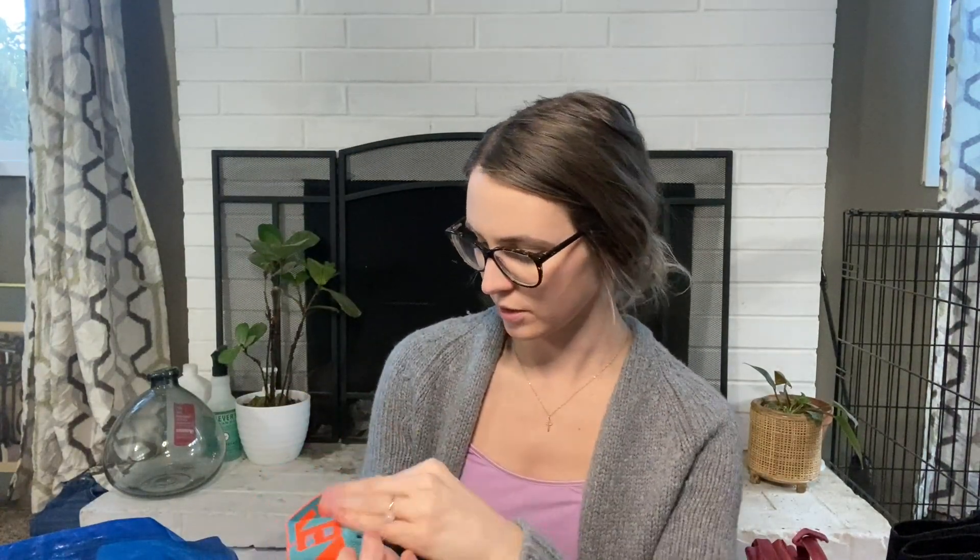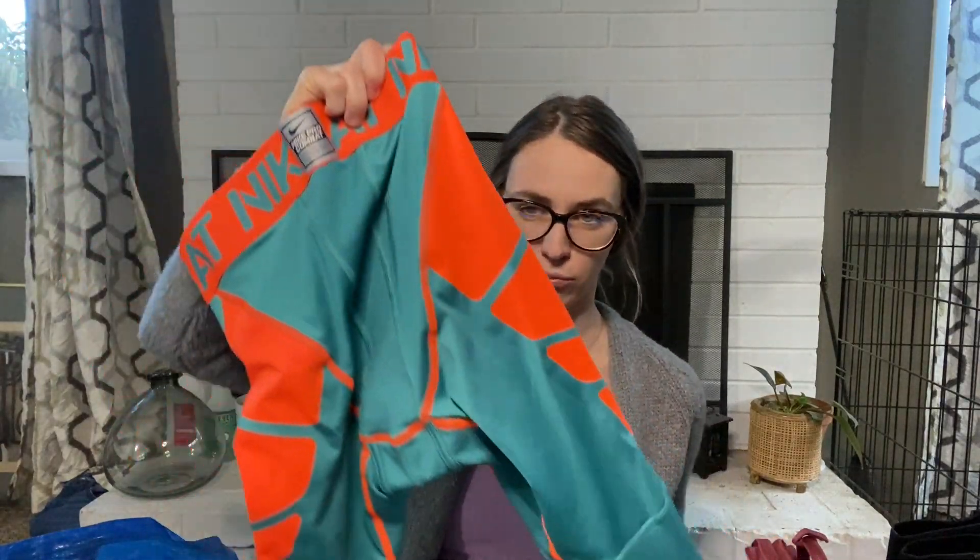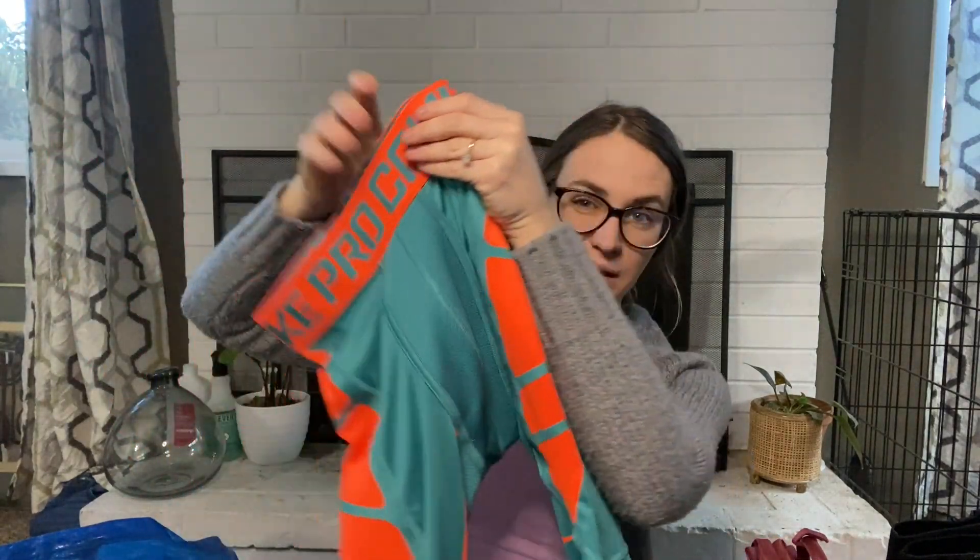Nike Pro Combat compression leggings, kids size medium. I really like the color — they're a teal with bright orange, and they're compression-style leggings. I'm only selling these for $13.